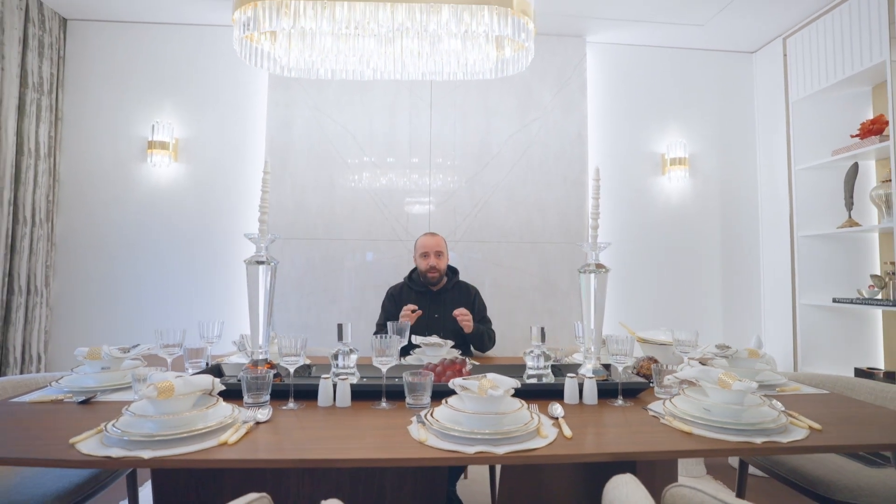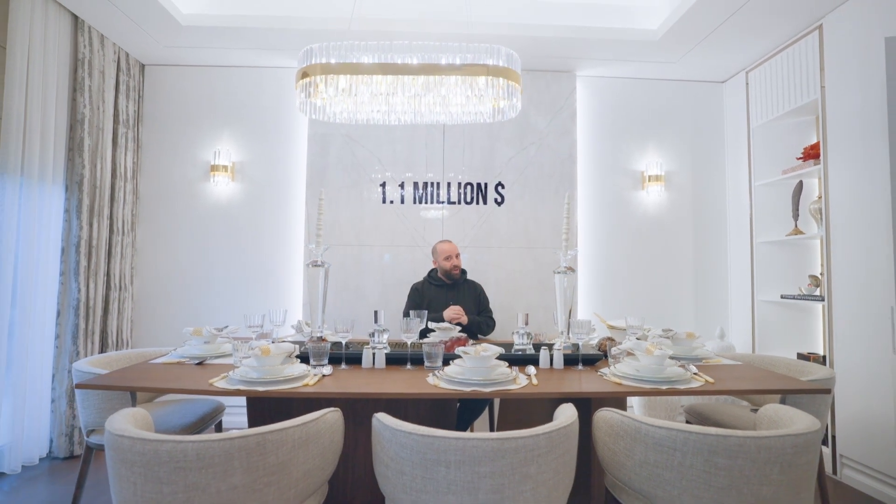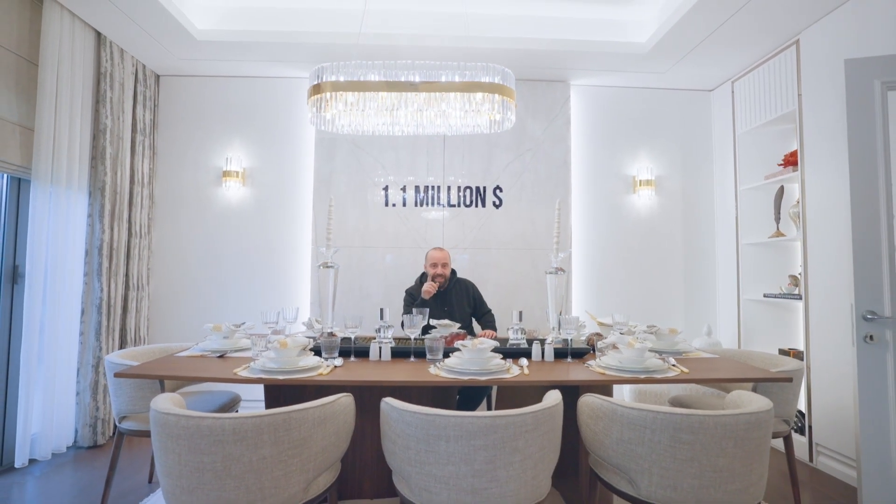In today's project, we are not just in a unique location, we are with a unique construction company. They use marble everywhere in today's apartment — four and a half plus one, five bathrooms, 1.1 million dollars. Let's see this masterpiece together.